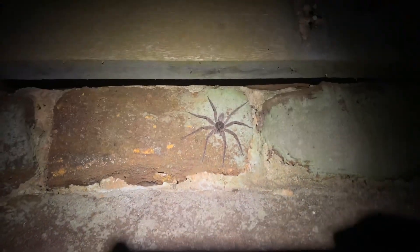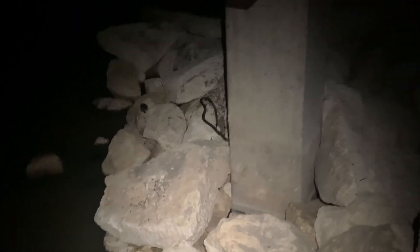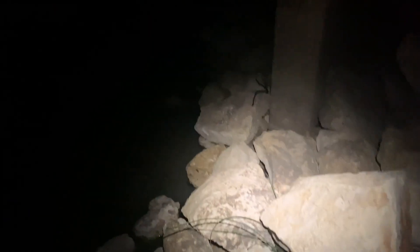Oh my god, that thing is ridiculously big. We have a new species for the night — that is a Texas rat snake right there on the rocks up under this bridge. Let's see if I can get a hold of them and give you guys a closer look.